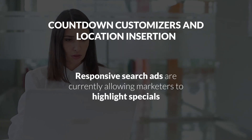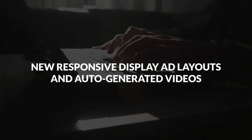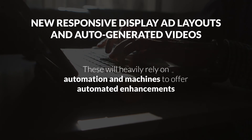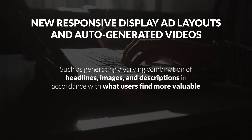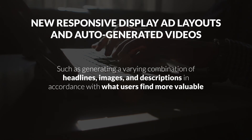Responsive search ads are currently allowing marketers to highlight specials. The machine will also insert locations to your strategy based on where your potential customers are. New responsive display ad layouts and auto-generated videos will heavily rely on automation and machines to offer automated enhancements such as generating a variety of combinations of headlines, images, and descriptions in accordance with what users find more valuable. Of course, this is a small glimpse of the latest PPC products and features — you can always visit our blog to learn more about the topic.